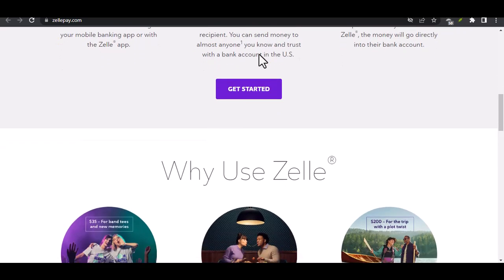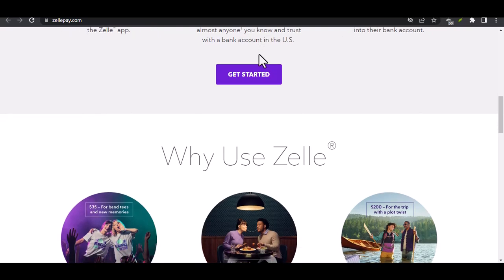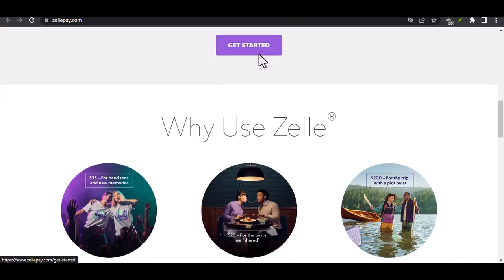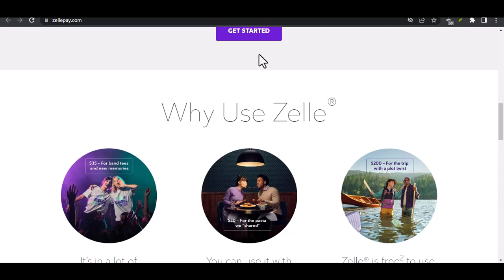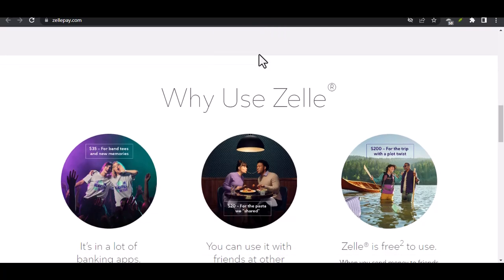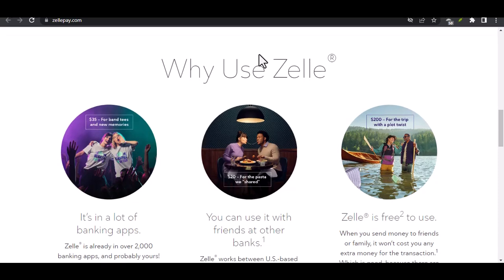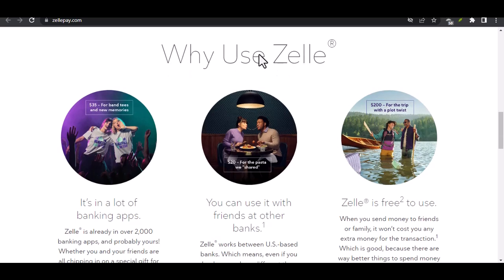So, does Wells Fargo offer Zelle? Here's the answer you've been waiting for: No, Wells Fargo doesn't currently offer Zelle. They have their own P2P service called Zelle Same Bank Transfer, but it only allows transfers between Wells Fargo accounts. This might be a bit of a bummer if you were hoping to send money to someone who banks elsewhere. But fear not, there are still ways to get your money moving with Wells Fargo.